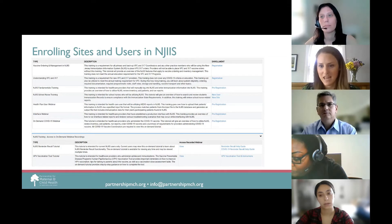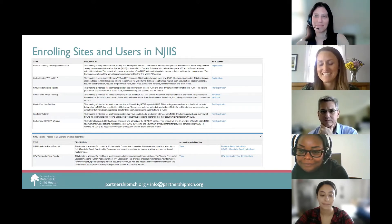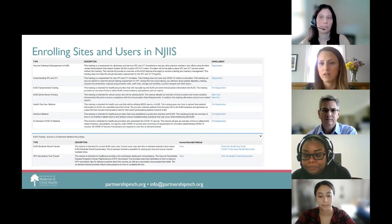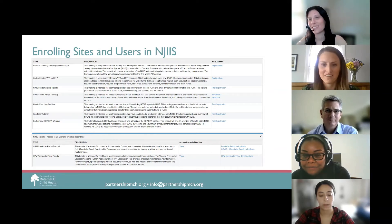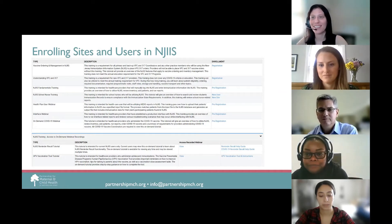I want to take the opportunity to thank Leanne and her team — Teresa, Renzo, and Keita — who do a great job. Over the past year and a half, their workload has been tremendous. They've been bringing sites on to using the registry to administer COVID-19 vaccine and also working to ensure the correctness of vaccine records, which is so important in the face of mandates, return to school, return to work, and return to offices.